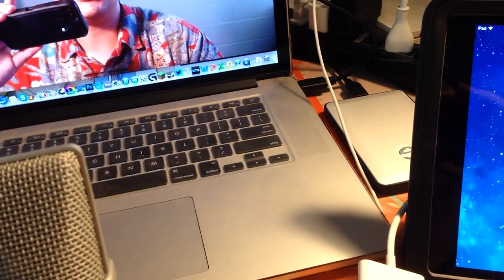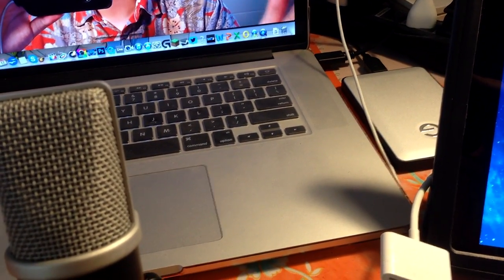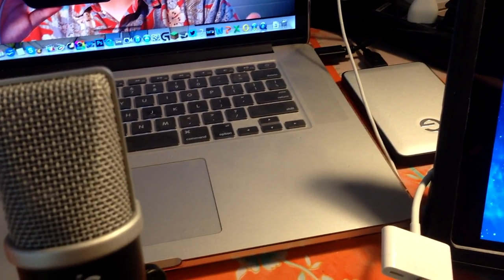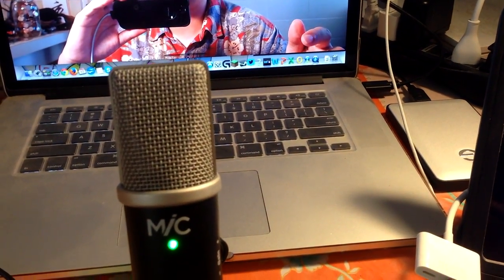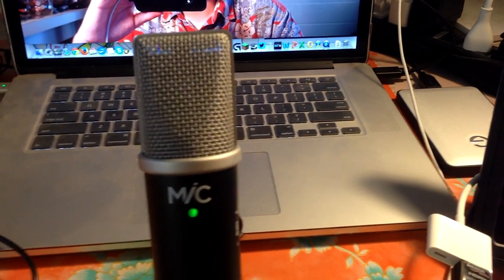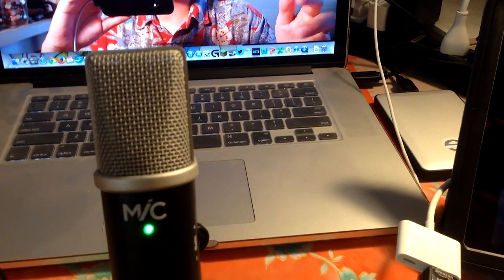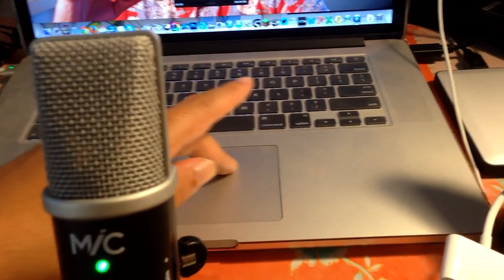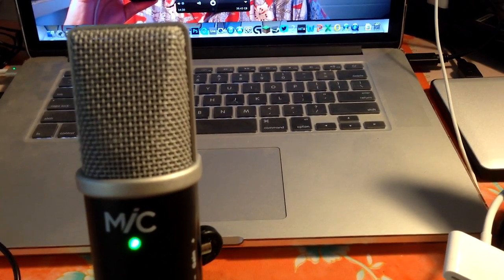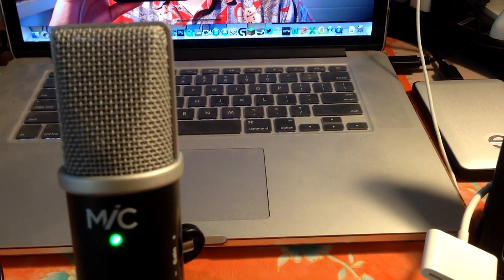My MacBook only has a 500GB solid state drive, which is awesome but limited in space. I partitioned it in half — one side for macOS and the other for Windows 8.1 — so I have the best of both worlds. In the future I could use XSplit on the Windows side for PC gaming, but I've packed up my gaming mouse and I'm left with just the trackpad, so I'm not sure how well that'll work — but we'll give it a shot.